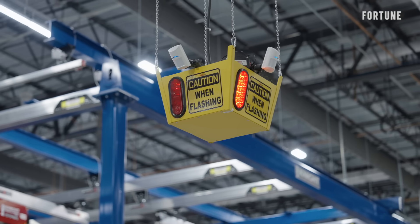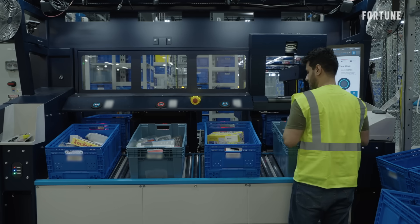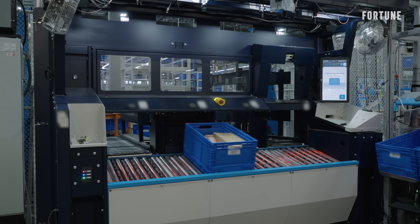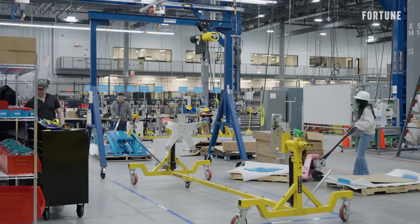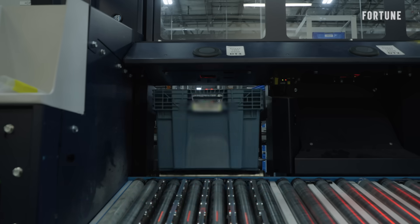Before we start talking about productivity and efficiency, we start with safety. As we think about the opportunity within the fulfillment centers to innovate and improve, we tend to look at the most challenging tasks — lifting, manipulating, moving things. So will Amazon's big robotics bet pay off? As humans work side-by-side with robots, what will this mean for Amazon's workers and the future of its shipping business?